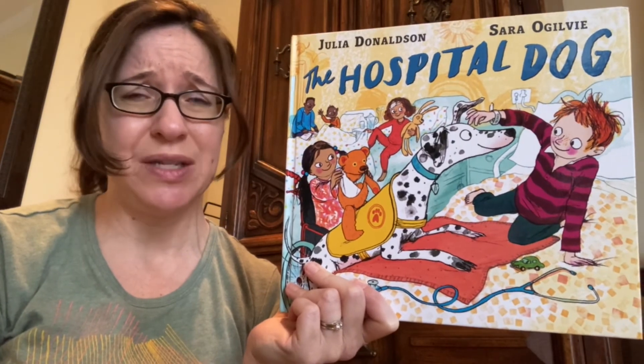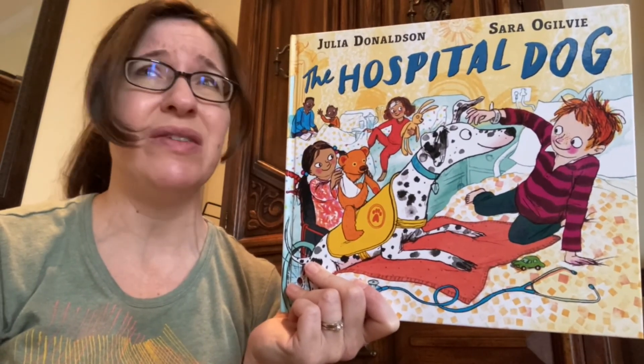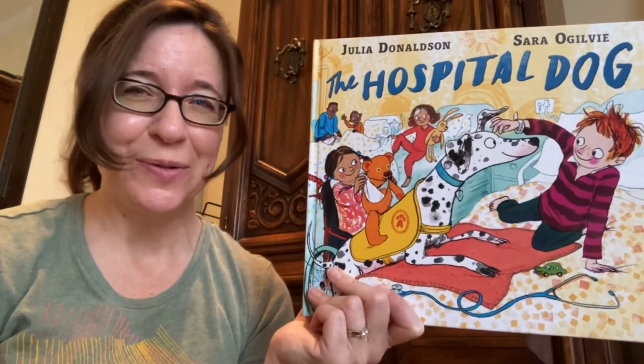I bet when Dot started to feel better, she went right back to her job of visiting kids in the hospital. I'm so glad that she was okay. It's so dangerous when anyone goes into the street — kids, dogs, even grown-ups if they forget to look. I'm so glad you came for story today. I'll see you again on another day. Bye!